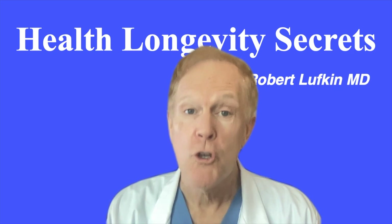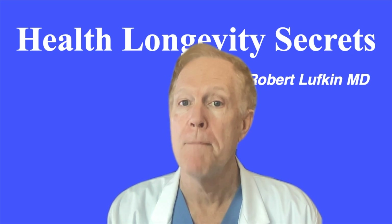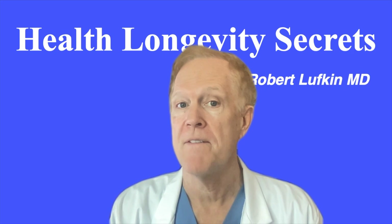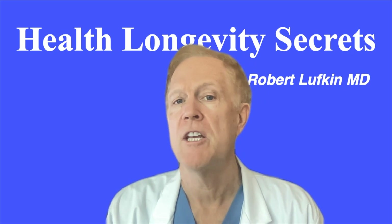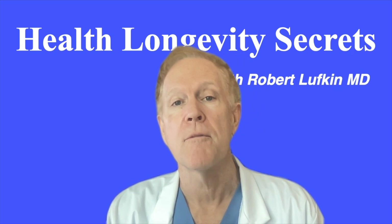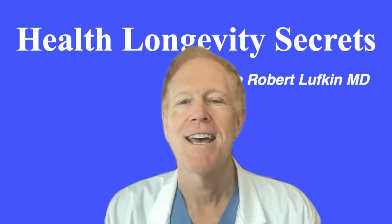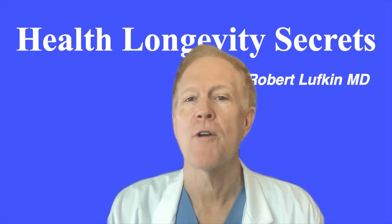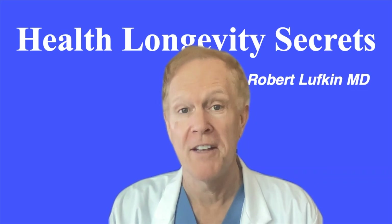Now, there are two forms of mercury that can harm us. Organic or methylmercury, which can be found in fish — and this will be the topic of another video. Inorganic or metal mercury can be acquired from handling old mercury thermometers. But today, the greatest risk is from the metal in certain fillings in our teeth.